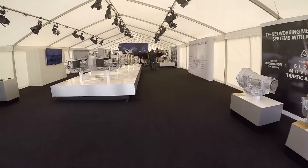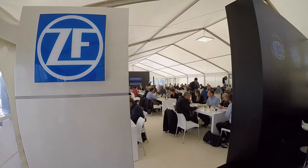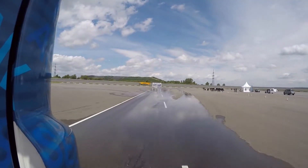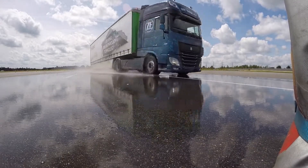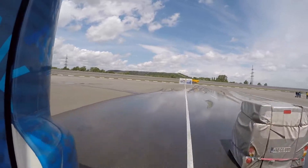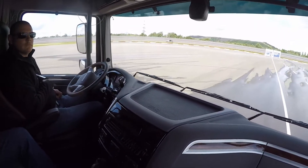The test track at RWTH Aachen University played host to the ZF Global Media Event and was the demo ground for the new Evasive Maneuver Assist. For a better understanding of the technology and what lies ahead for the autonomous truck trend, I spoke with Dr. Gerhard Gumpulsberger, ZF's Senior Manager, Testing Innovation Management.